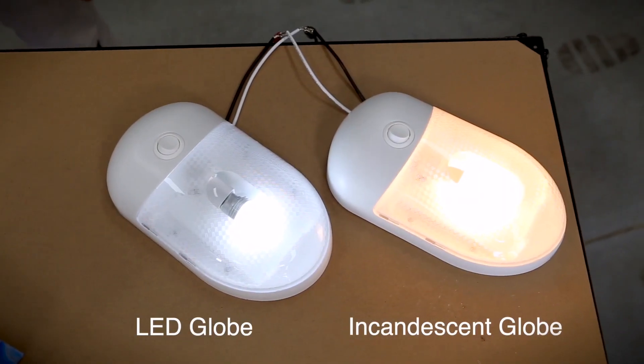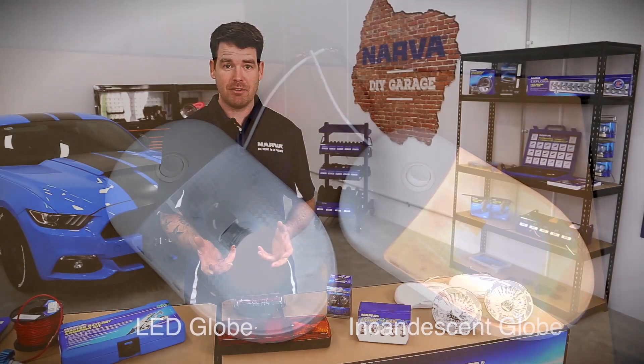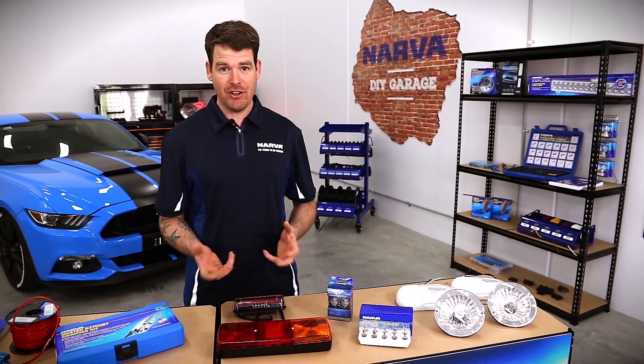Often LEDs are brighter than incandescent globes, are more visible, and they offer different colour temperatures. They're also shock resistant because their design is a diode and not a filament.